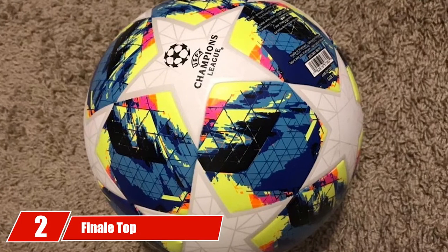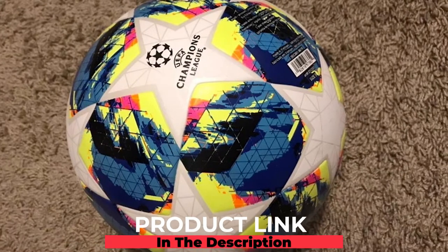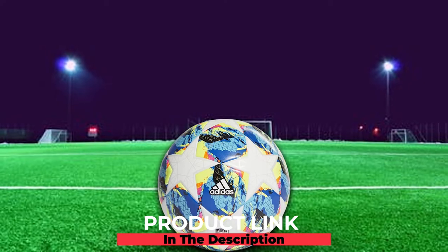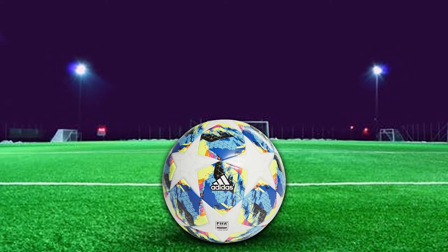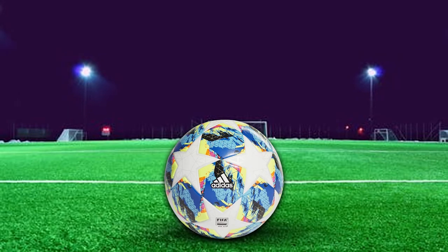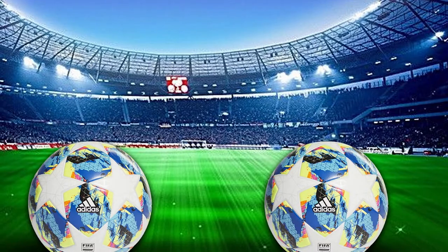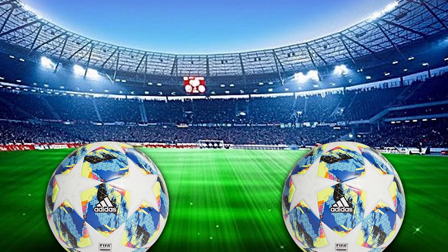Moving on to number two, the Adidas Finale Top Training Soccer Ball. This soccer ball by Adidas is one of the best training soccer ball options for a reason. It is a unisex ball made specifically for younger players with a variety of different colors. This soccer ball is truly unique, and with its durable stitching and sturdy design, you'll be hard pressed to find a soccer ball much better than this.